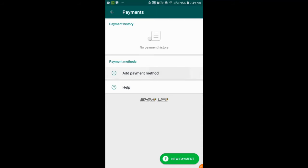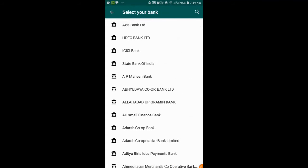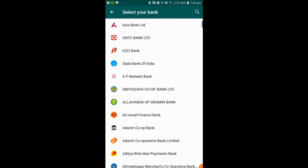We have the entire available bank list. We have the account for the ICICI bank. If you come back to the bank, or if you come back to the available bank, I am now going to the ICICI bank.